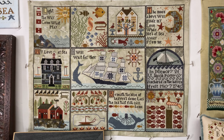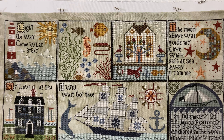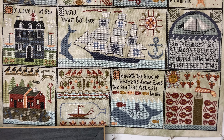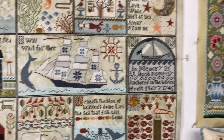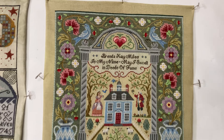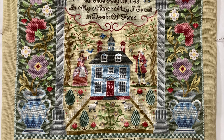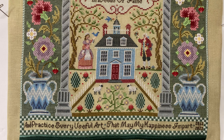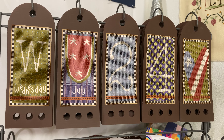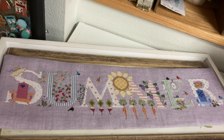The Shores of Hawk Run Hollow by Carriage House Samplings. American Sampler by Sandy Orton. Fun Every Day Perpetual Calendar by Sam Serra. Summer by The Cricut Collection.